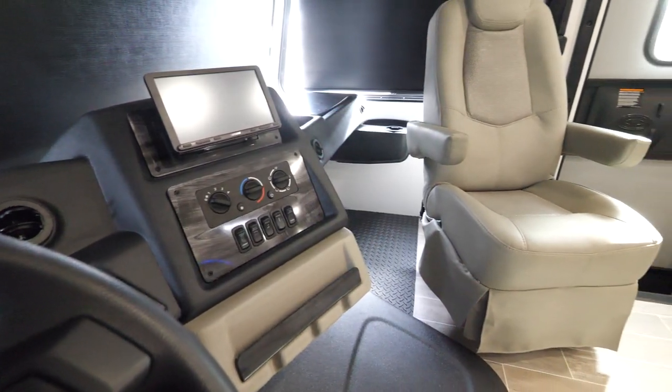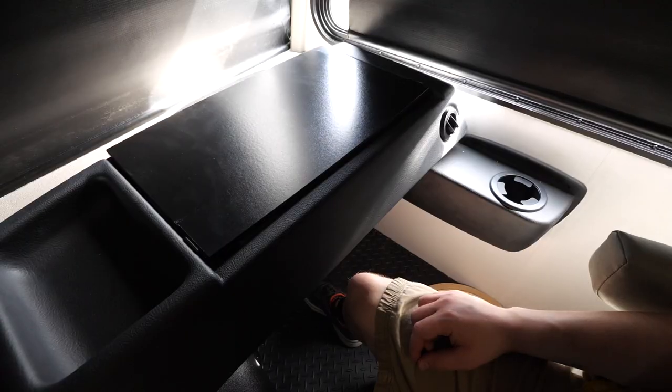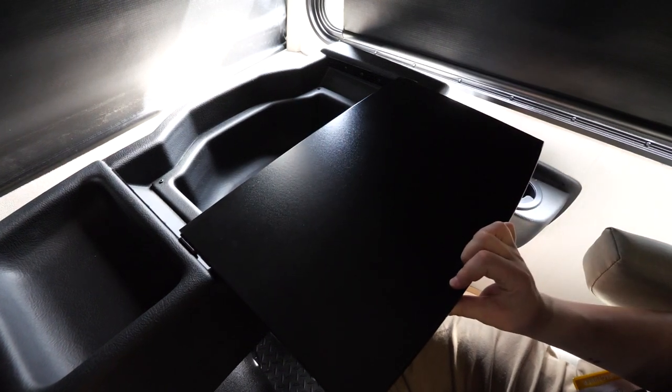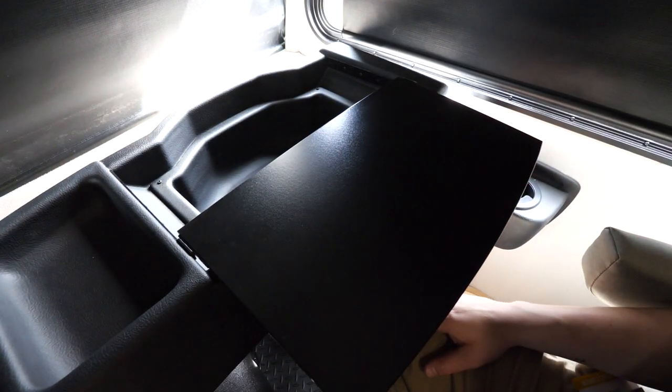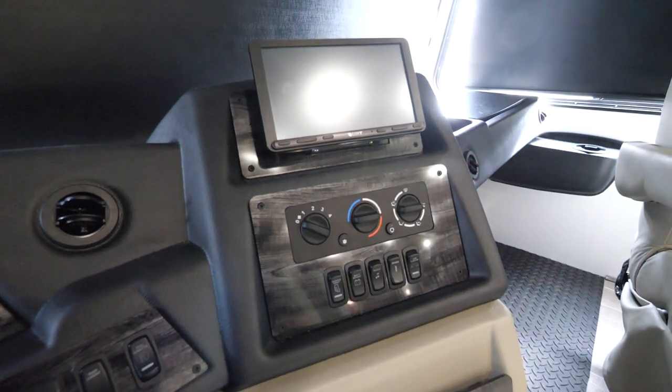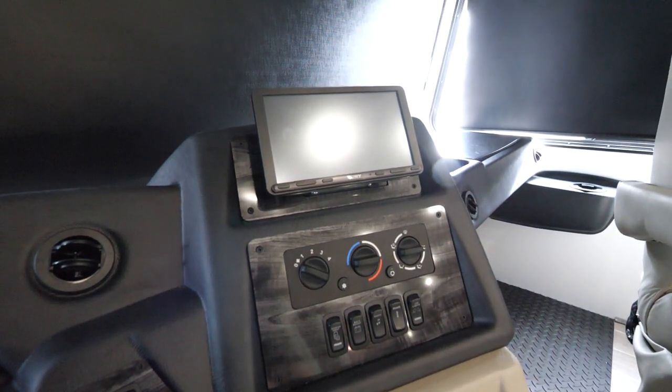Both front chairs do swivel around. We've got a workstation in front, so if you want to work on your laptop or read a book, you can do that right there from the passenger chair. We've got a nine-inch Sony radio that also includes CarPlay, so you can run any GPS app that you want.